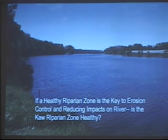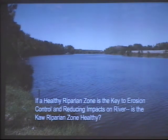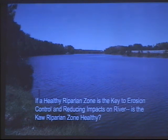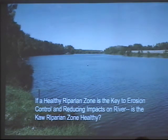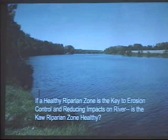So if the healthy riparian zone is the key to erosion control, is the Kansas River riparian zone healthy? I would say it's about a 50-50 deal. Sometimes landowners remove trees along the river thinking it will add cropland or they can sell the timber. We don't think that's a good idea. But sometimes the river itself cuts and pulls that riparian forest off the bank, leaving cropland — so sometimes it's nature that does it, and sometimes it's humans.